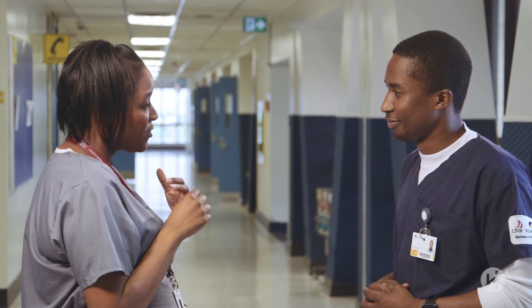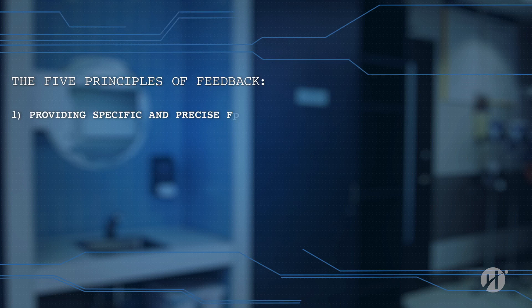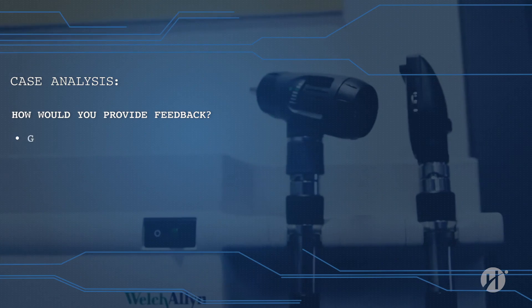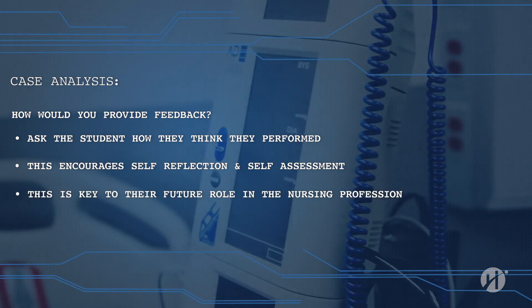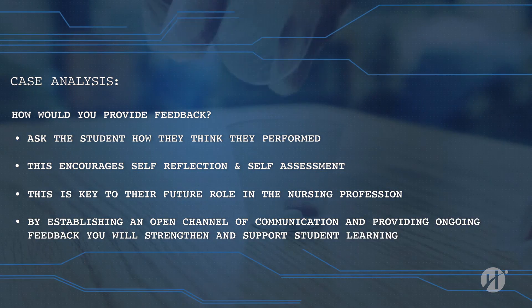Great job today. I'd just like to sit down with you and give you some feedback on how the day went while it's still fresh in our heads, and go through some of the things I observed today. Do you mind if we meet at about one o'clock? Yes, I can do that. Excellent. Using these five principles, you are now prepared to solve your own cases and provide positive reinforcement and effective feedback. How would you provide feedback on the student's performance in this case? Perhaps begin by asking how they think they've performed — this practice encourages self-reflection and self-assessment, which are key components to their future role in nursing. By establishing an open channel of communication and providing ongoing feedback, you will strengthen and support student learning in clinical practice.